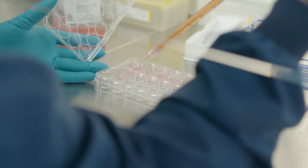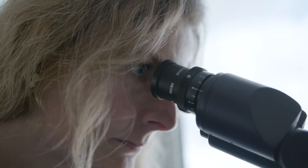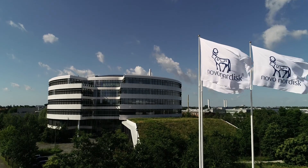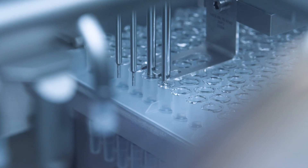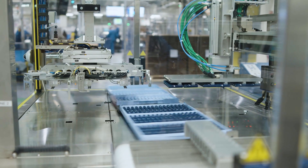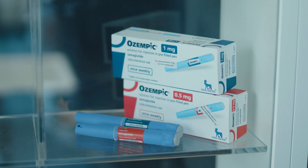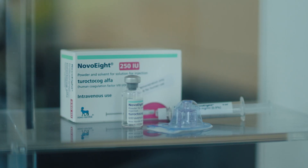Digital transformation is something that is going on all around the pharmaceutical industry — we are all working towards the same goal. We produce 50% of the world's insulin and serve approximately 40 million patients around the world. Digitalization is very important for Novo Nordisk because we want to improve our efficiency and reach a patient faster.